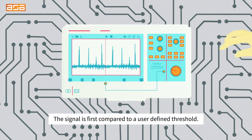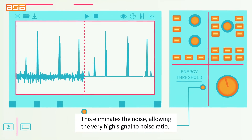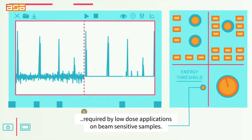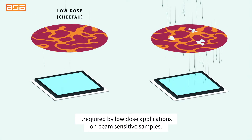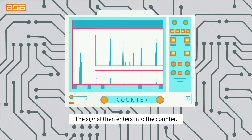The signal is first compared to a user-defined threshold. This eliminates the noise, allowing the very high signal-to-noise ratio required by low-dose applications on beam-sensitive samples. The signal then enters into the counter.